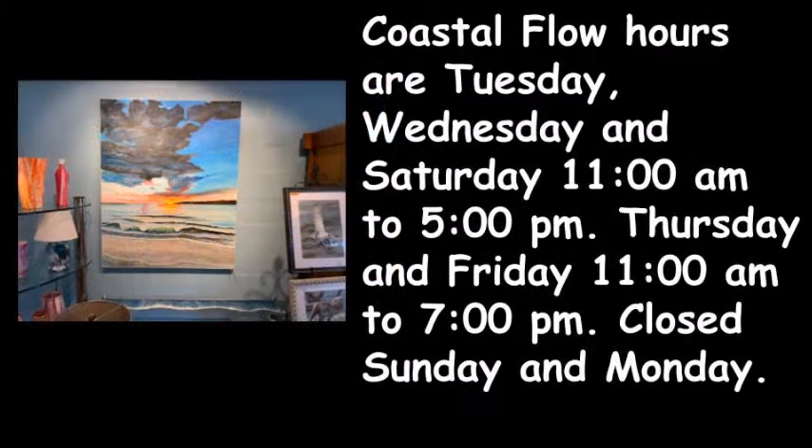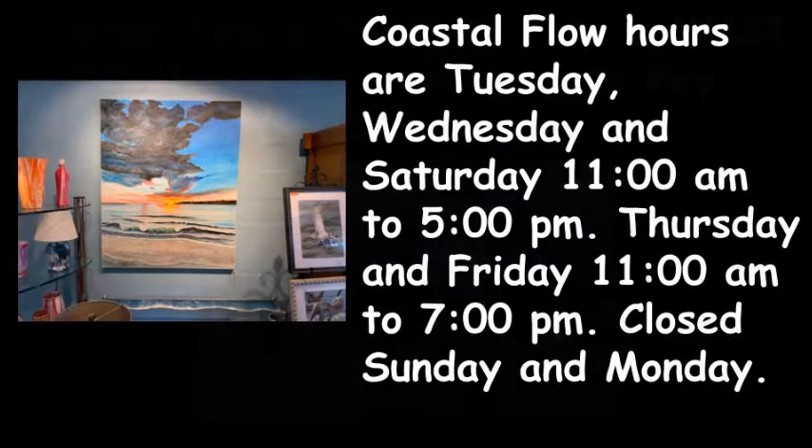Their hours are Tuesday, Wednesday, and Saturday 11am to 5pm; Thursday and Friday 11am to 7pm. They are closed Sunday and Monday.